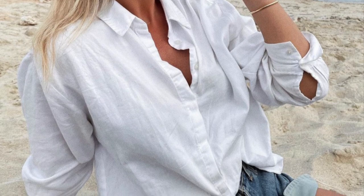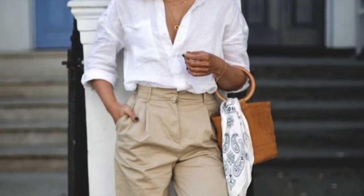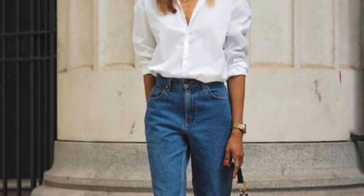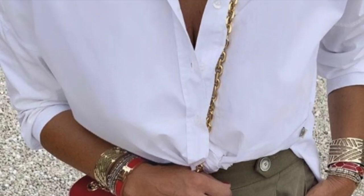Let's start with the first piece: a white linen shirt. I can't imagine summer without one, so I have to begin the summer staple list with it. A white linen shirt is one of the absolute summer must-haves — a piece you can use either for layering or as a standalone impression. Not only can you have it in white, but you can also buy them in multiple colors.